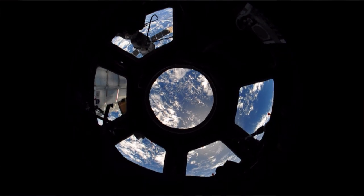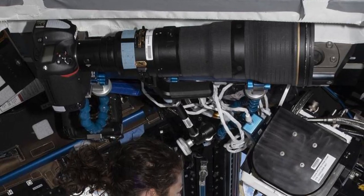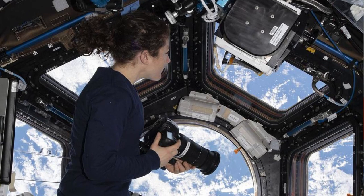We have photography equipment, cameras, and lenses staged throughout the station at the different window locations so that the equipment is readily available whenever we have a pass over something interesting and we have time to take some photography.